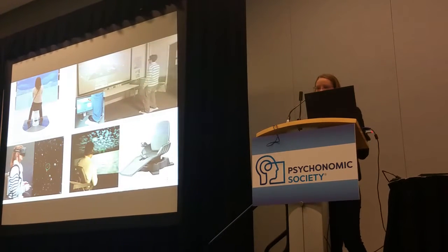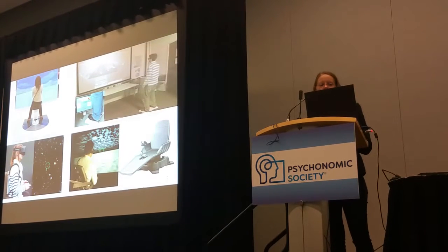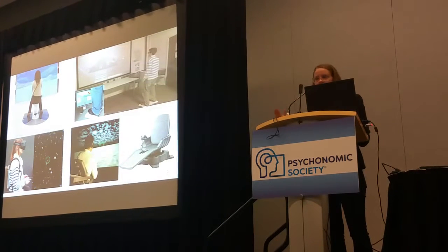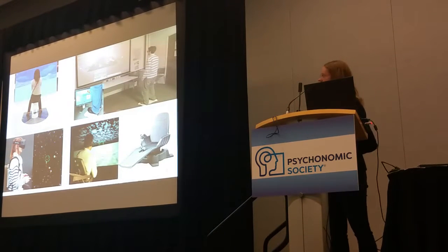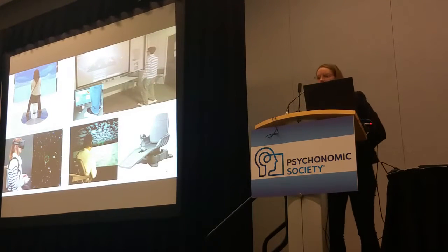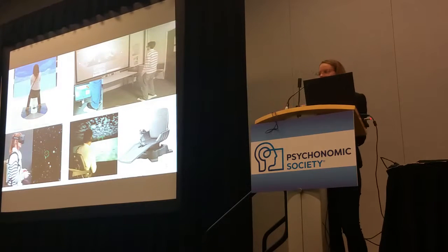We also have a balance board — if anybody's played Nintendo games, you can stand on this board and it detects your shifts in weight. And on the bottom left, we have a backpack that's attached to you, and then based on your leaning position you can move forwards and backwards in a controlled space based on body movements. On the bottom right, we have a gaming chair that is also used to lean into. With all of these, we're using proprioceptive-like cues to cue ourselves into thinking we're moving.